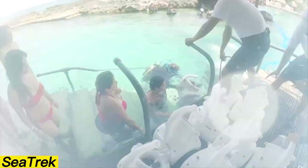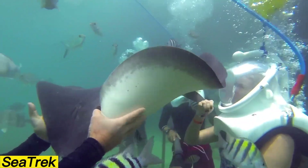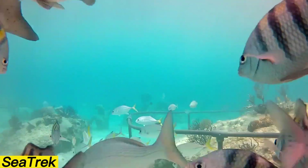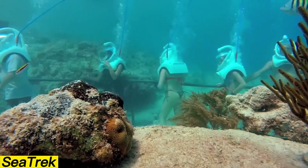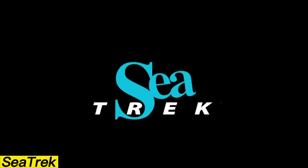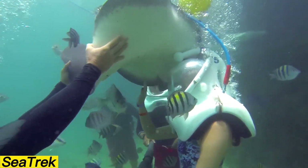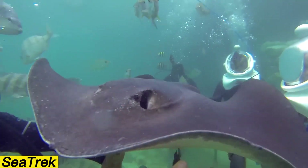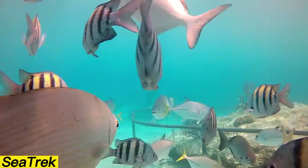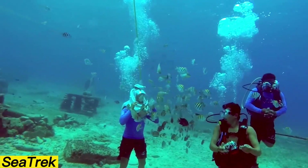SeaTrek offers an underwater walking tour that requires no diving skills, making it suitable for participants from age 8 to over 80. Available in locations worldwide — from the Bahamas and Curaçao to the Philippines and Guam — each tour typically lasts around 25 minutes and often allows photography or video recording to capture the experience. A professional guide leads the group, and CRA helmets provide three times more air than normal while equalizing pressure to prevent discomfort. The helmet design even lets you pinch your nose to clear your ears, all while keeping your head dry, so you can keep glasses or contact lenses on. In Mexico, this unique experience costs $79 per person.